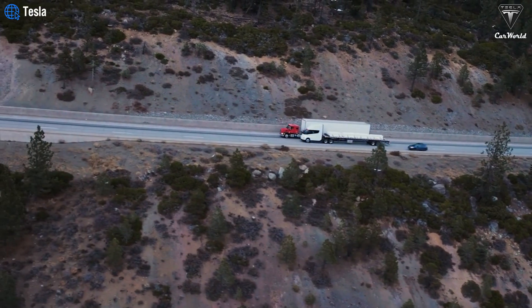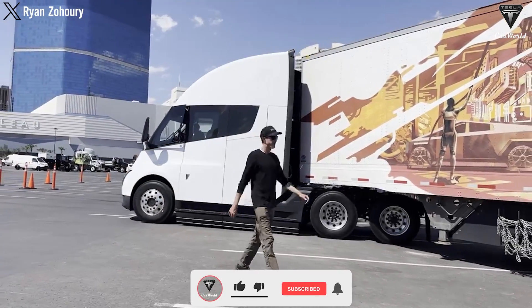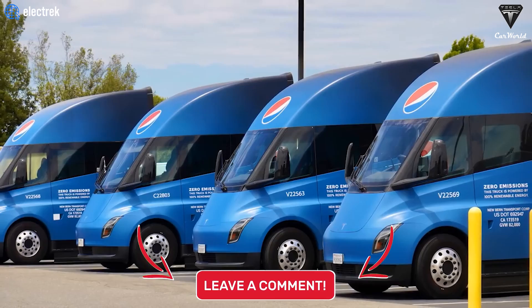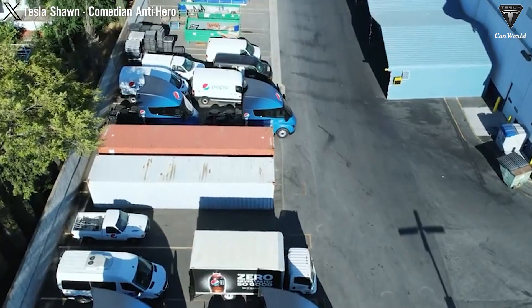We hope you enjoyed this video. If you did, please press the like button and join the Tesla Car World community by subscribing to our channel. Hit the notification bell icon to stay tuned for any updates. Your feedback and time are highly appreciated. Thank you so much for watching and we look forward to seeing you soon.